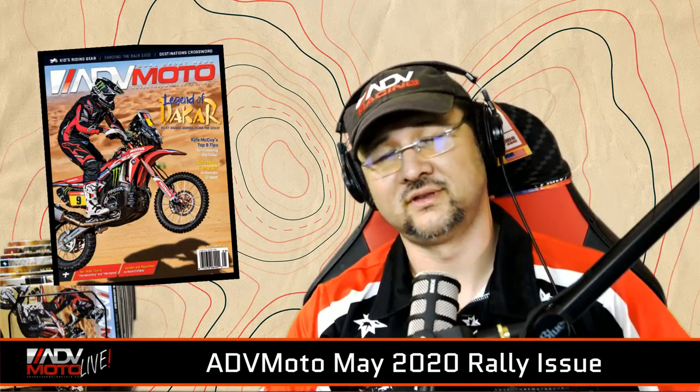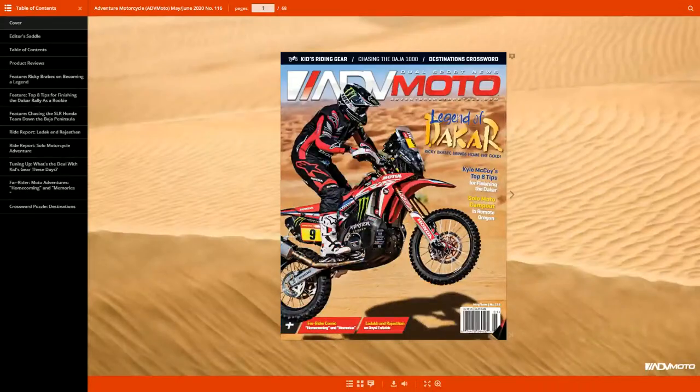One of the reasons for today's racing show is that every May, ADV Moto has been doing a racing rally edition that pays attention to international and domestic racing in the dual sport world. On the cover, we've got Ricky Braybeck — this is exciting news for those who don't follow rally racing: Ricky Braybeck brought home the first ever gold medal for the United States in the entire history of the Dakar Rally this year. Congratulations to Ricky Braybeck and the guys at Honda for pulling that off.